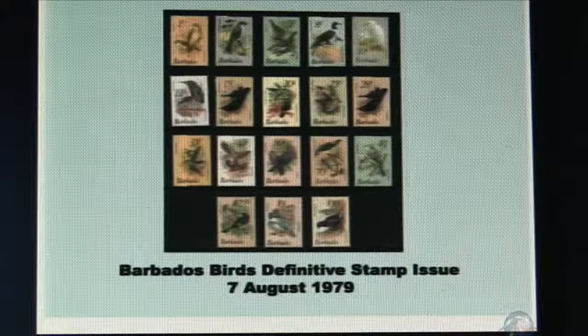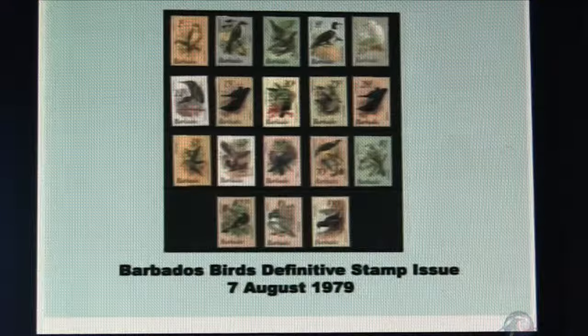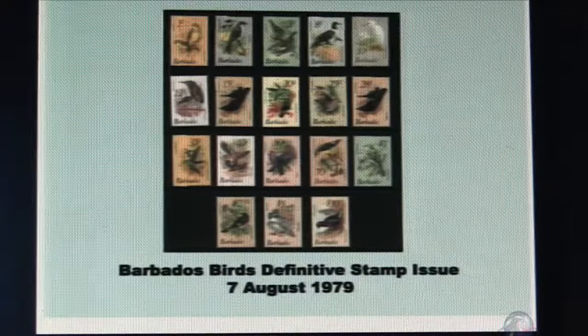We're going to look at the bird stamps. This is the image of all of the stamps that were issued on the 7th of August 1979 depicting the birds of Barbados.